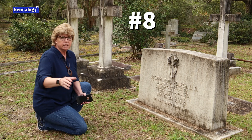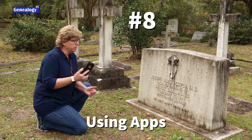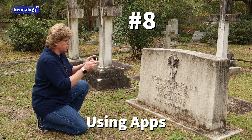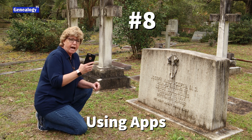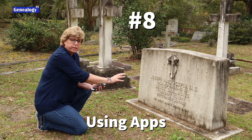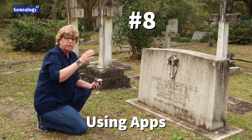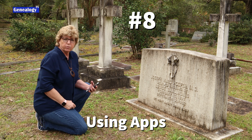Tip number eight is that you can use the Find a Grave and Billion Graves apps right on your cell phone. You can take a picture of the tombstone and add it right to the app on site. You can type in all the information that you see, and if you're really tech savvy, you can put the GPS coordinates in so other people can find it.